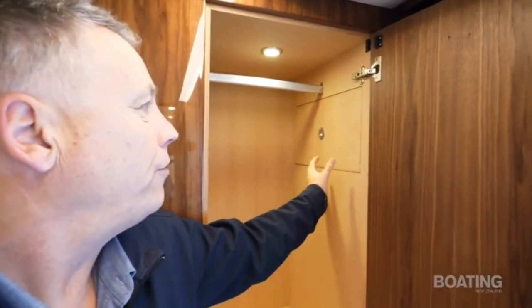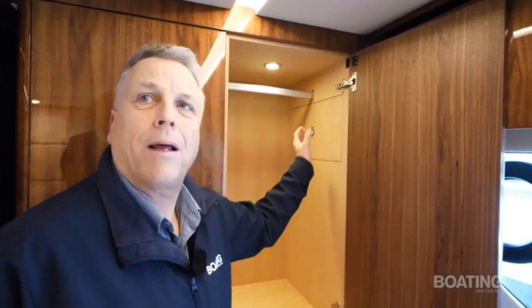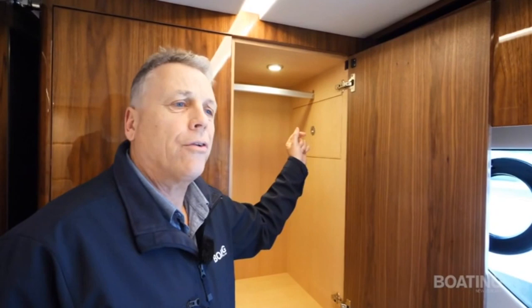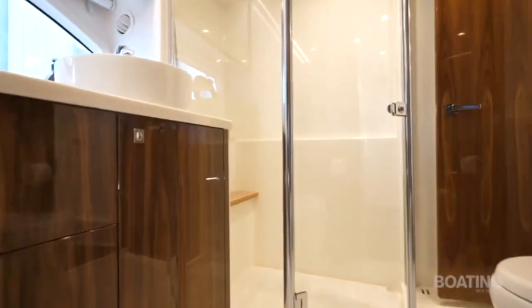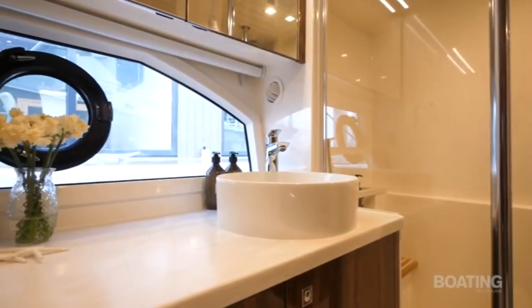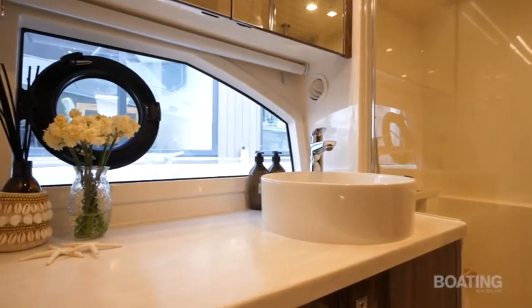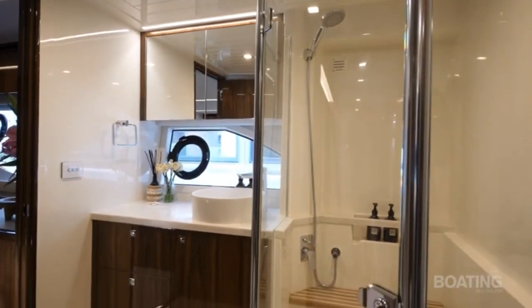Something Riviera has done with this boat is ensure really easy access to the systems — all over the boat there are little hatchways that make it easier to get to wiring, plumbing or the boat systems, making troubleshooting much easier. The ensuite bathroom is a really generous size with a stone-type floor, making it easy to keep clean, and a nice generous separate shower box. Generally very well appointed.